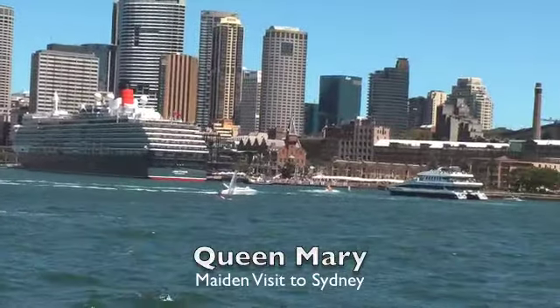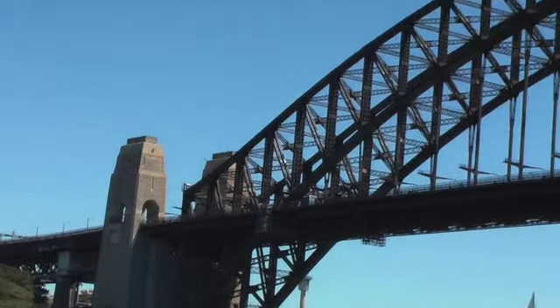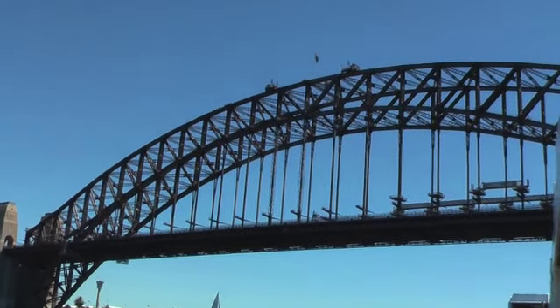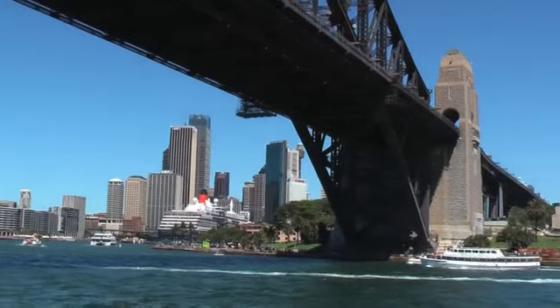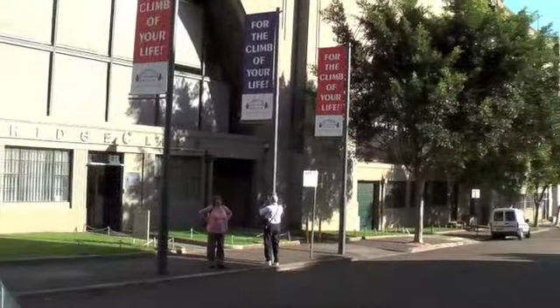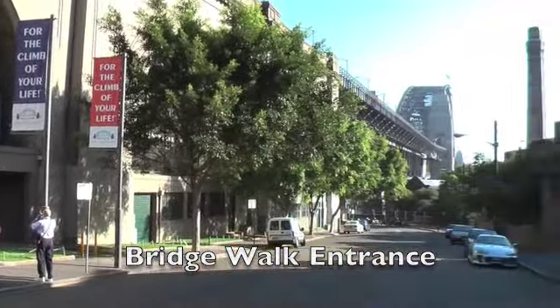Did you know you can climb the bridge? Bridge Climb is located in The Rocks. They offer professional escorted climbs right to the top, day and night. Do make sure you book because it's very popular and it's really expensive too — it costs about 80 pounds in English money per person. Book in advance; I booked online several weeks before I left for Australia.